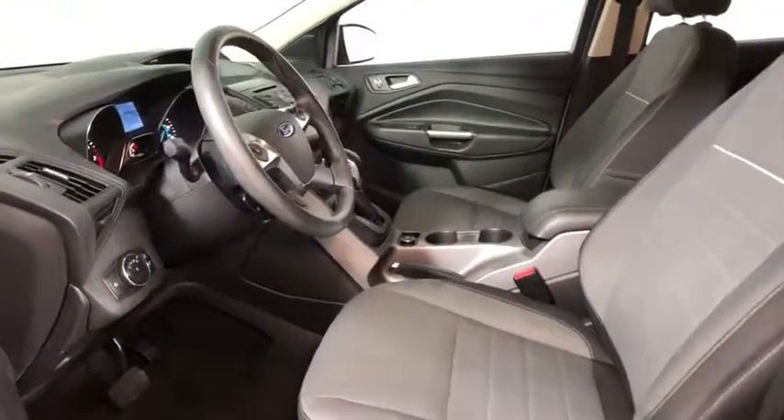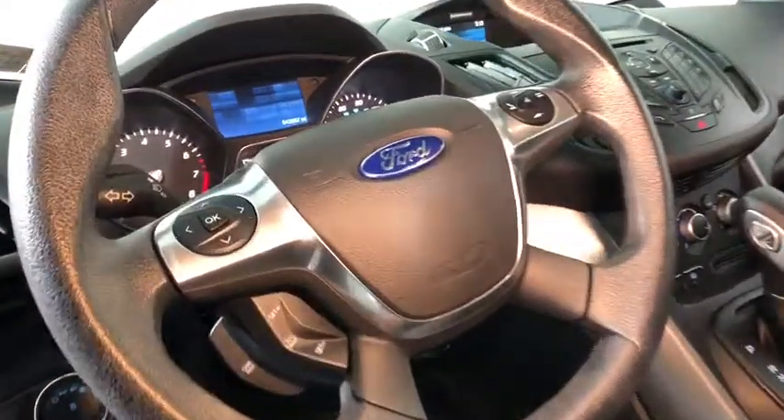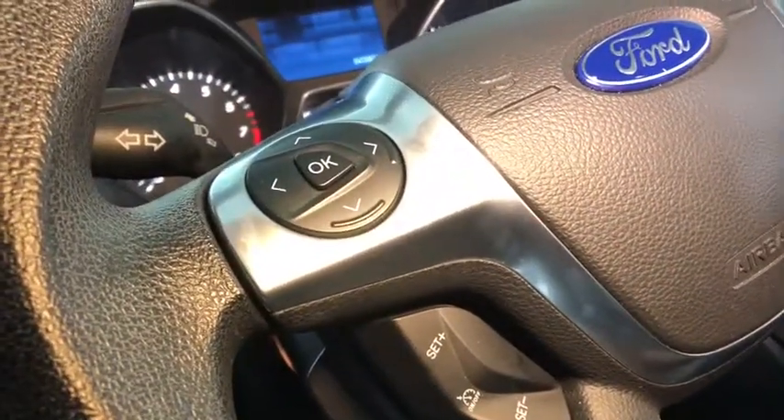Here are some of this vehicle's great options: traction control, backup camera, dual airbags, power steering, alloy wheels, four-wheel disc brakes, fog lights.